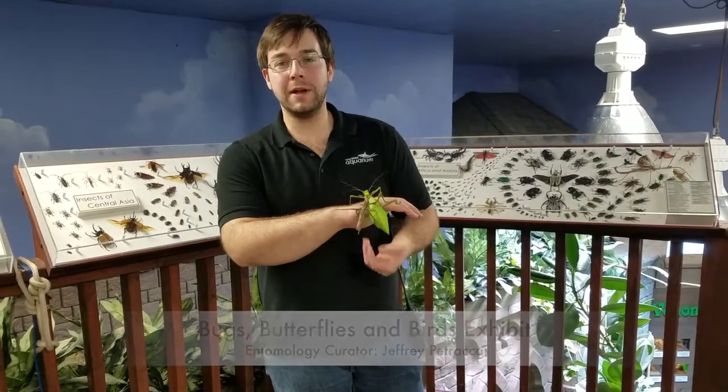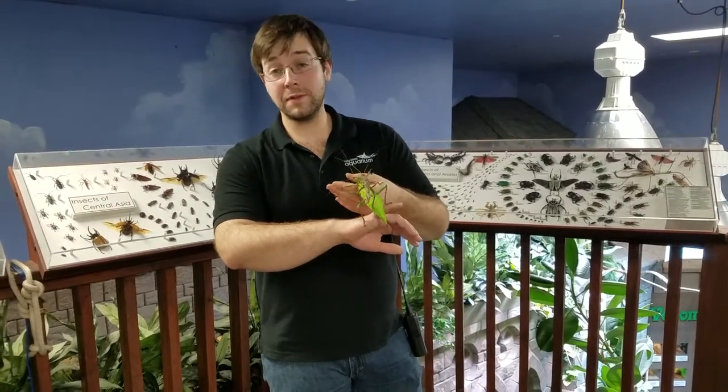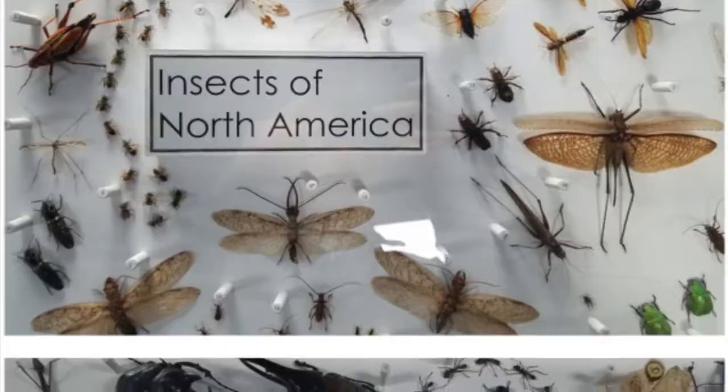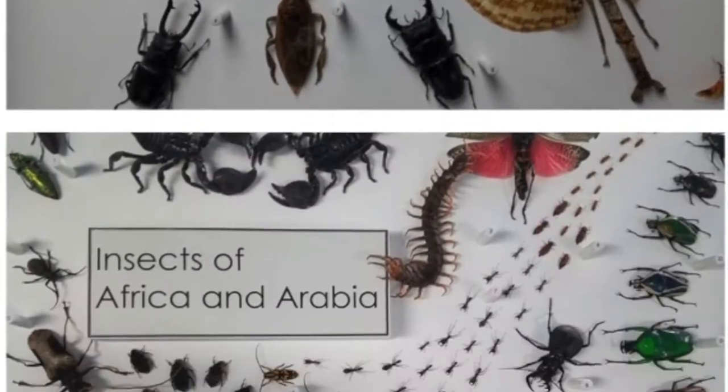Hi, I'm Jeffrey Patraca. I'm the entomology curator here at the Long Island Aquarium. We have over 150 different species of butterflies over the course of the year and about 50 different species of insects from all around the world, from every continent except Antarctica.